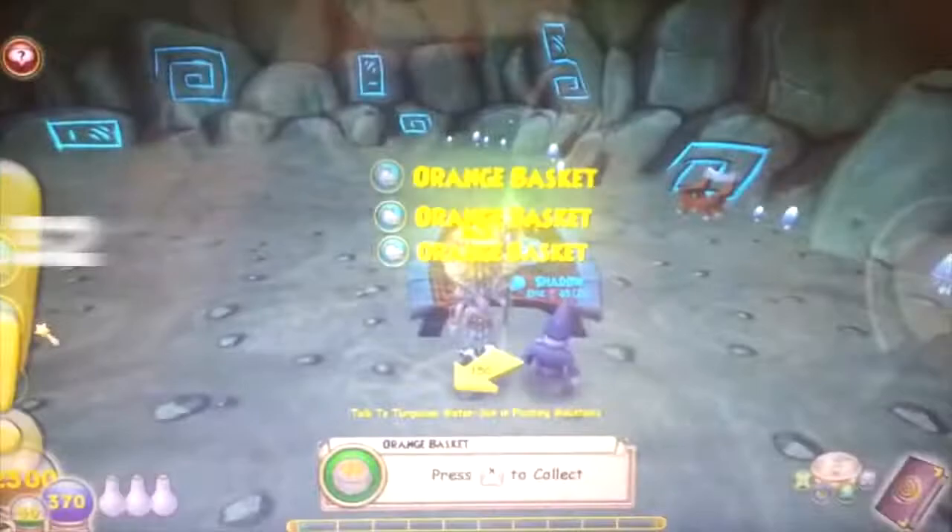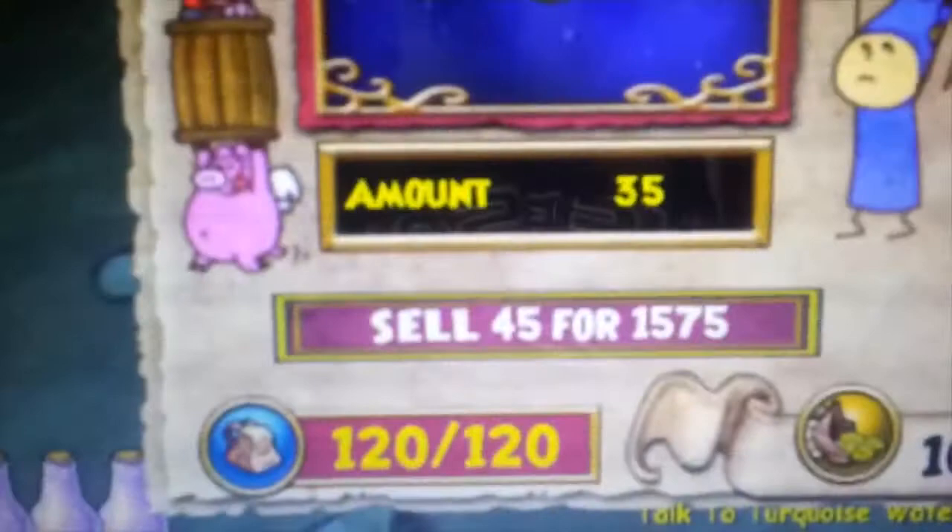Number thirty-two: back in 2013, there was a glitch that allowed you to pick up infinite tomato baskets and sell them for roughly 100 gold each. Players who took part in this exploit were banned for two weeks.